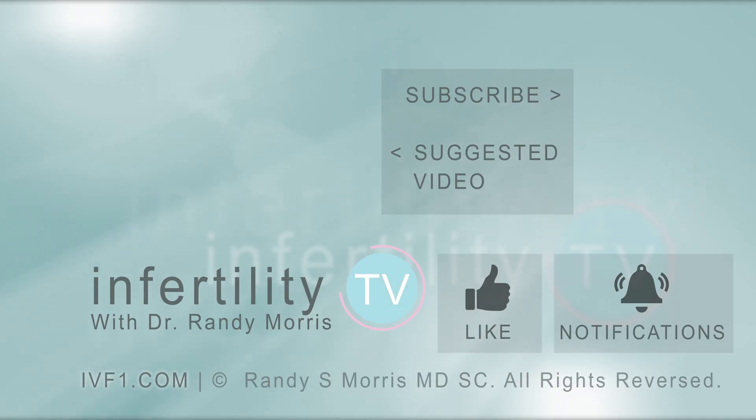InfertilityTV is your most trusted source for accurate information on infertility and miscarriage. If you are not a subscriber yet, hit the subscribe button right now — a new episode is released every week. You can also check us out on our website ivf1.com, where you can become a patient.